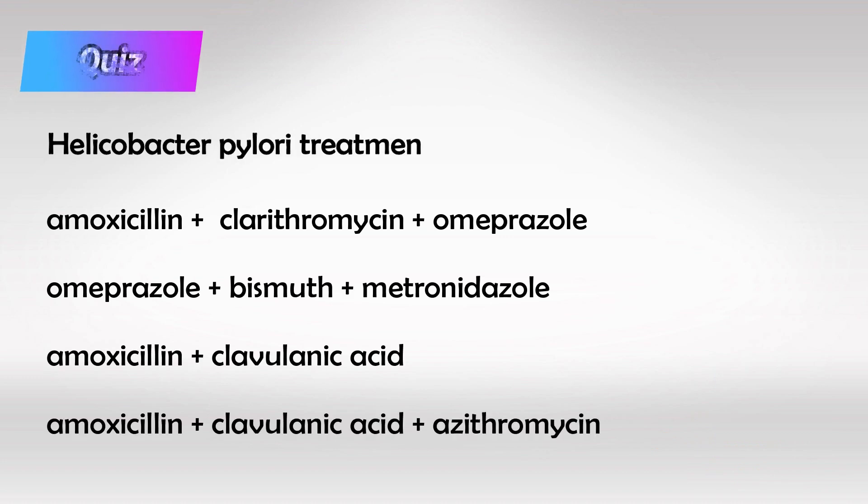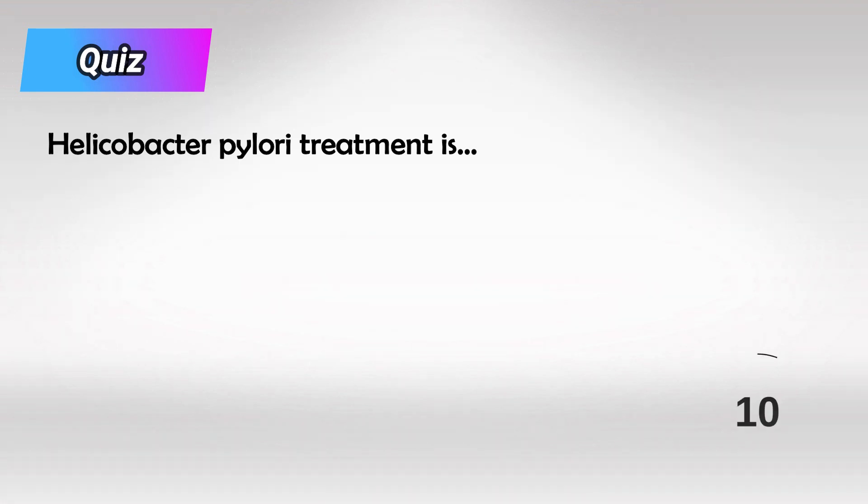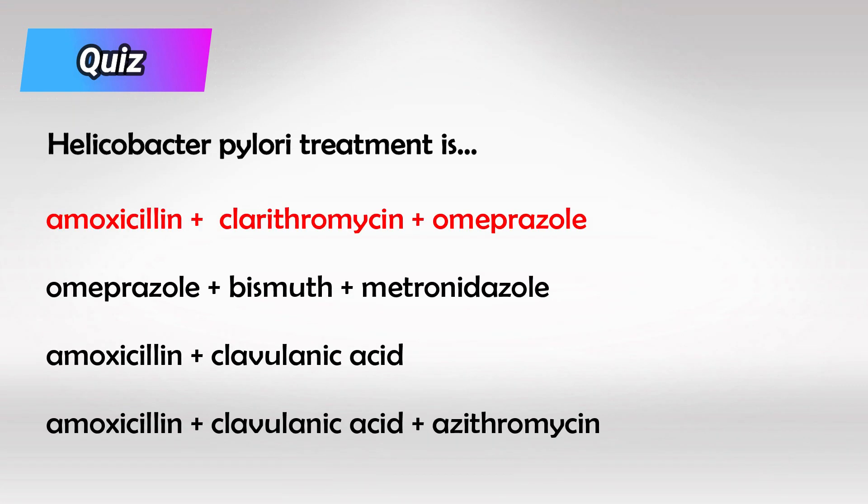Here's a small quiz: which of the following therapies is the ideal therapy for treating H. pylori? And here is the answer.